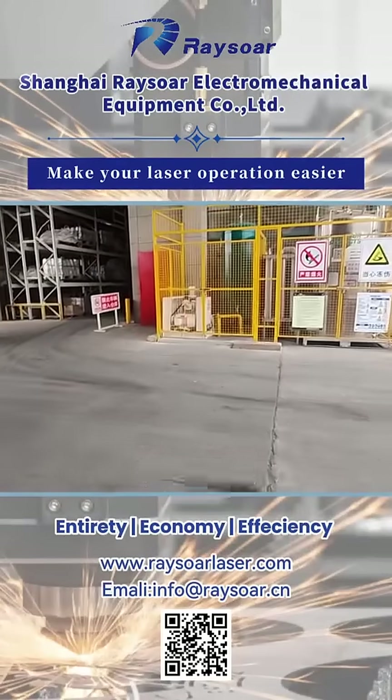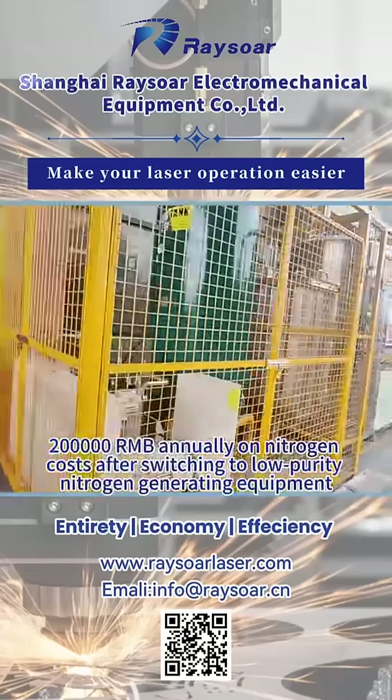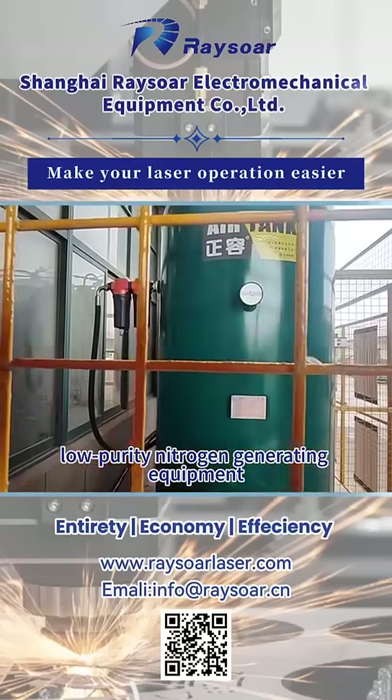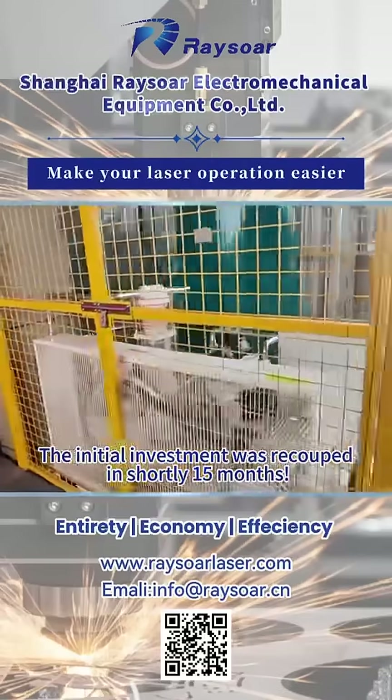For example, a Jiangsu-based automotive parts company saved over 200,000 renminbi annually on nitrogen costs after switching to low purity nitrogen generating equipment. The initial investment was recouped in shortly 15 months.